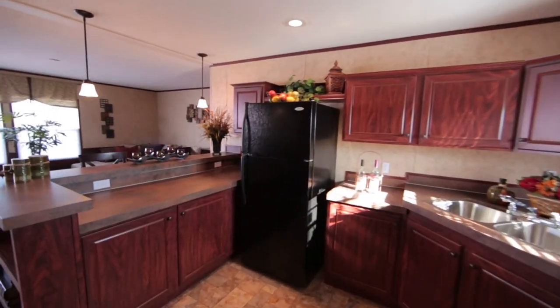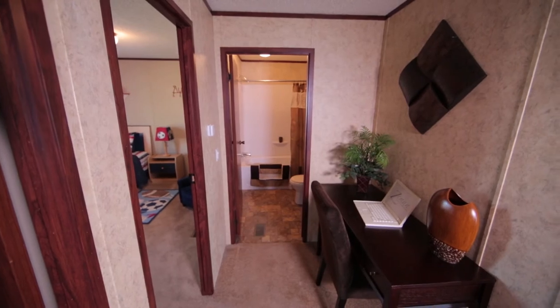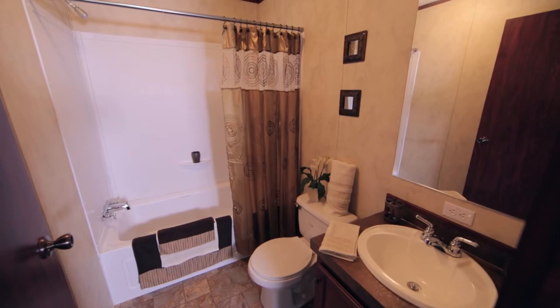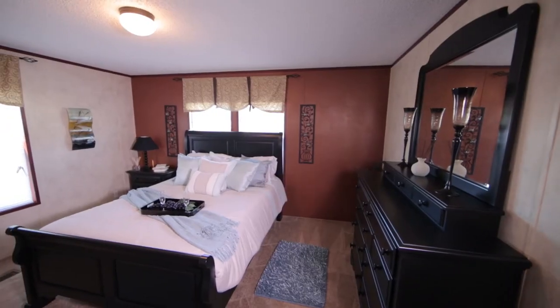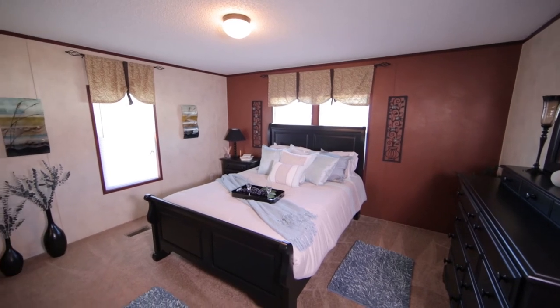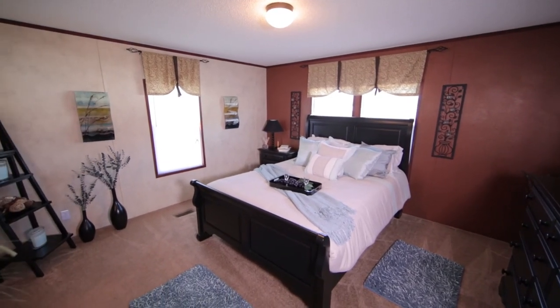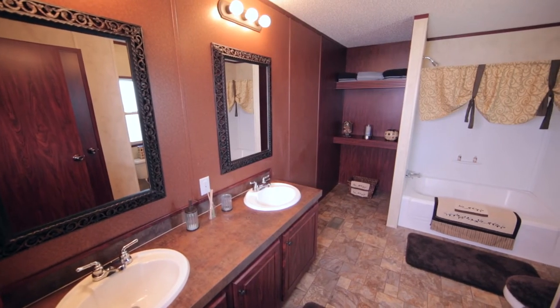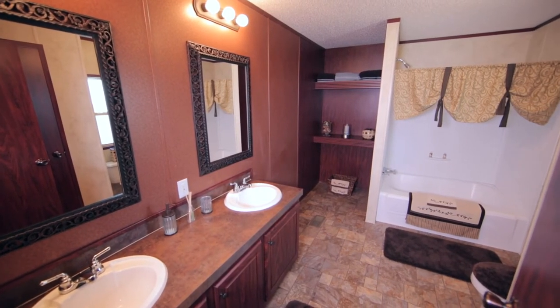This stylish floor plan has 1,170 square feet, which includes three bedrooms with walk-in closets, a computer desk area, and one and a half baths. Prepare yourself for the ultimate comforts of home with this spacious master bedroom that leads to a master bath that includes floor-to-ceiling shelving and a garden tub for those late night soaks.